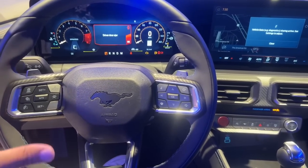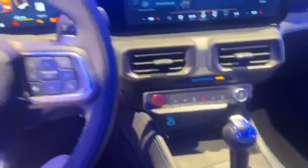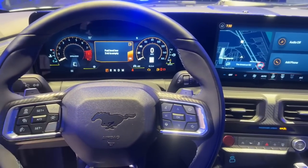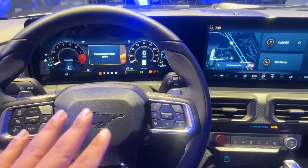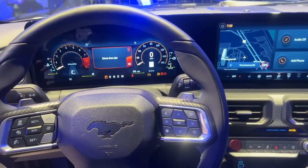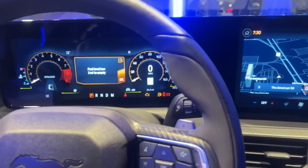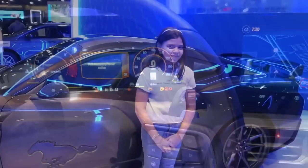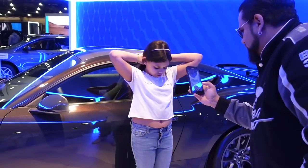Here it is — the Dark Horse Mustang. We are in it. These are the screens, it looks great. This is the 10-speed, 500-plus horsepower, fourth-gen 5.0 with dual intake, dual throttle body, and this really cool infotainment system. We're super excited. What did the shirt say? Dark Horse.